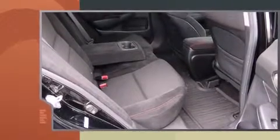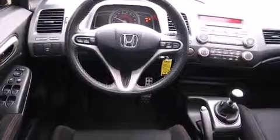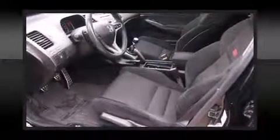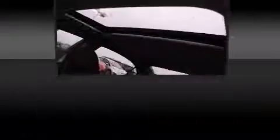Top features include front bucket seats, one-touch window functionality, front fog lights, power moonroof, and remote keyless entry. You and your passengers will enjoy the stereo system, which includes a CD player with MP3 capability.